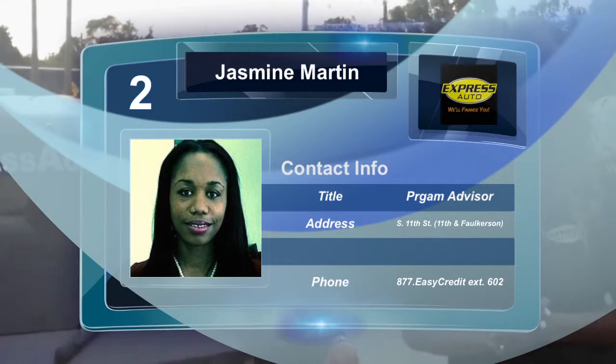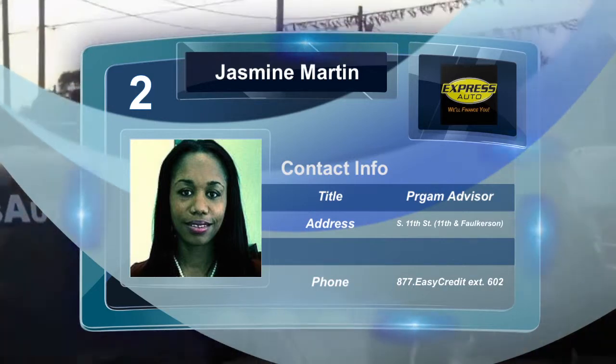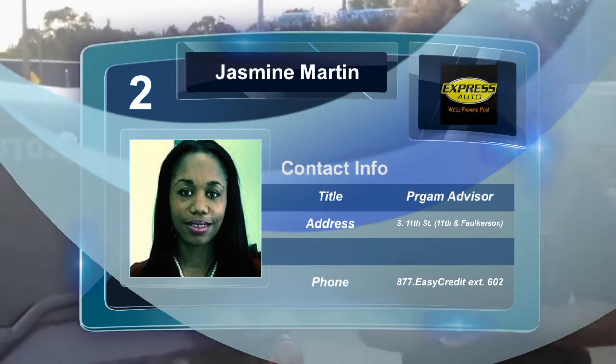Well guys, I'm Jazzy here at Express Auto. Need me to help you with financing? Contact me at 269-262-4330. I'm Jazzy here, give me a call.